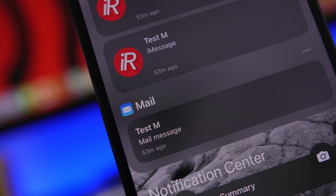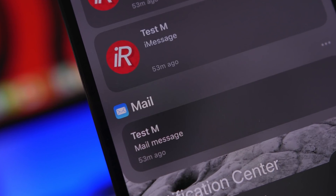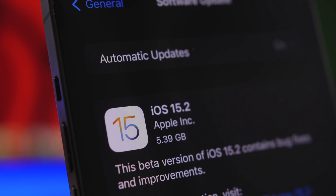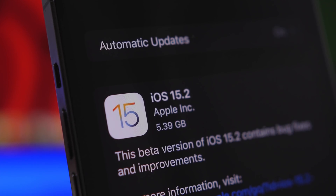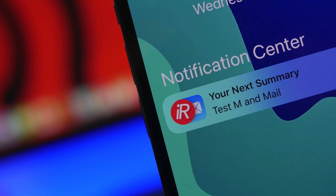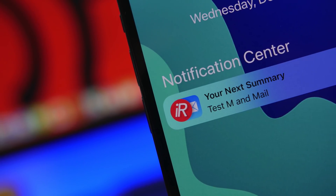Of course it has all of these big features that we know about, but there are plenty of hidden features that you will be able to find on iOS 15.2, which currently is on the RC version and should be released by next week. We're going to talk about some of the best hidden features on the new iOS 15.2.